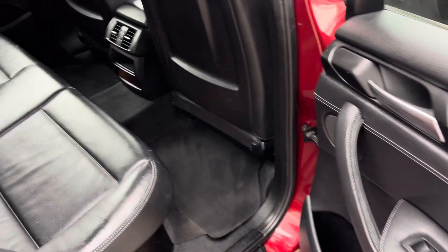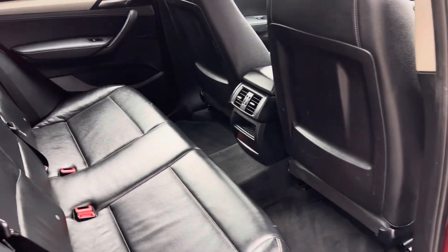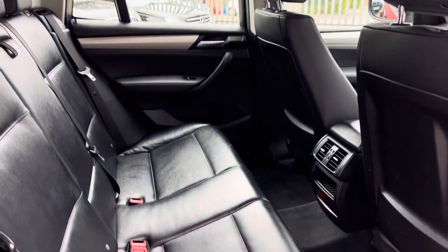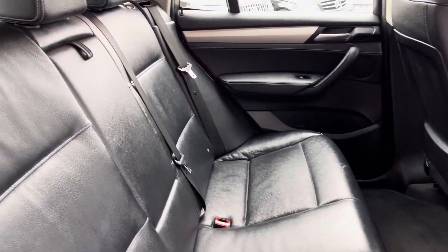Inside, we've got lots of lovely leather, plenty of legroom, loads of headroom, and we've got a nice clean headlining as well. The rear bench is in a lovely condition.